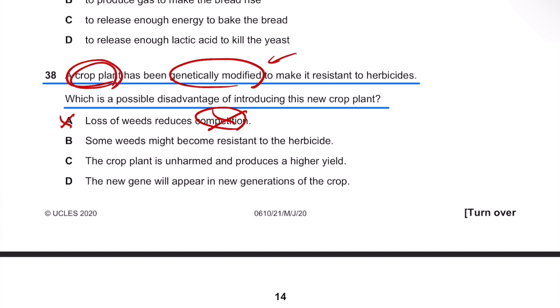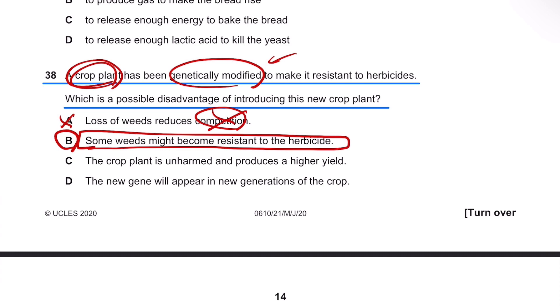Option B states that some weeds might become resistant to the herbicides. Yes, this is the downside. Using too much herbicide can actually promote resistance in weeds as well. So if the weeds become resistant to herbicides, then it's going to be harder to kill them.